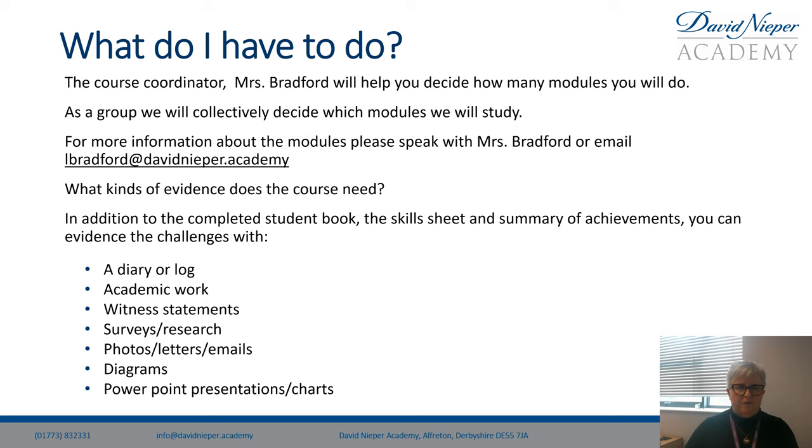So what do you have to do? I will help to decide how many modules you'll do. As a group we will decide which modules and think about things that we want to do and want to learn.